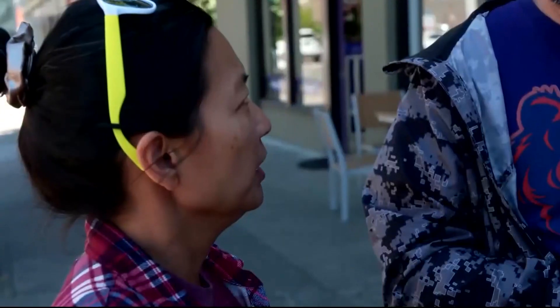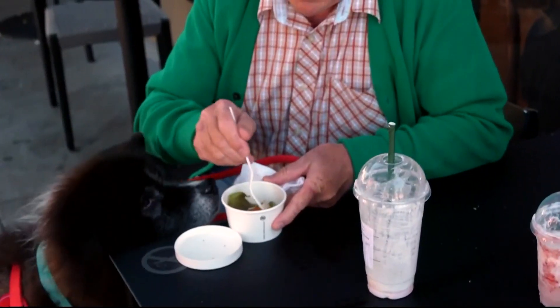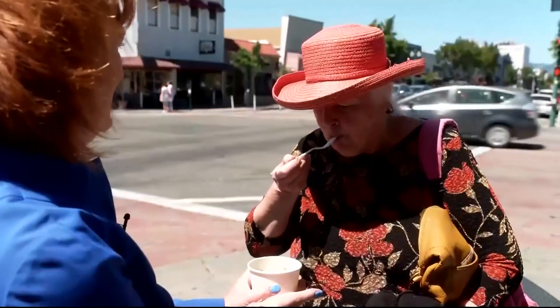And will people eat it? Most we asked did. It tastes good. Yeah, it's really good. If you didn't know, you wouldn't really question it. Yeah, I'd buy it. Although not everyone will — one diner said simply: I don't like it.